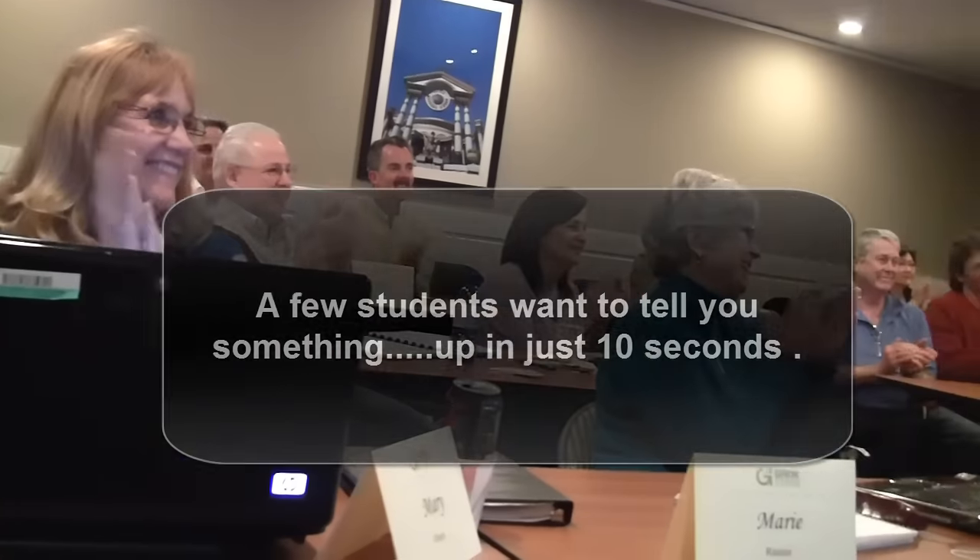This does not have to be you. They made a change before it was too late. GrokTrade students trade within the live markets with confidence. Get signed up for mentoring today before it's too late for your trading.